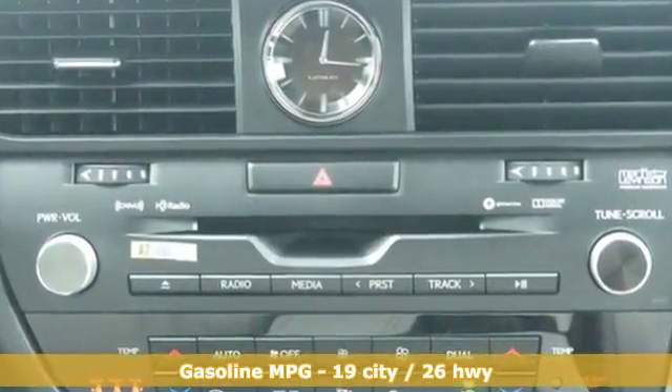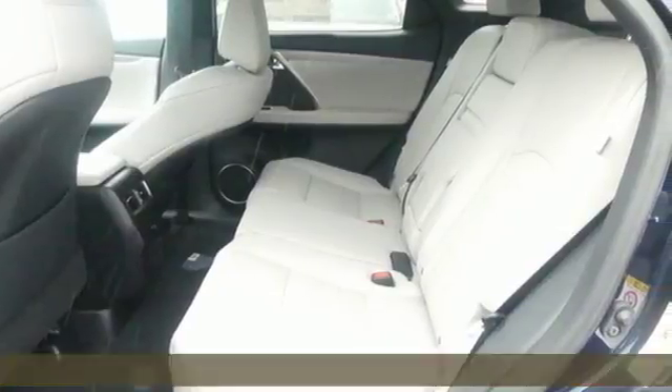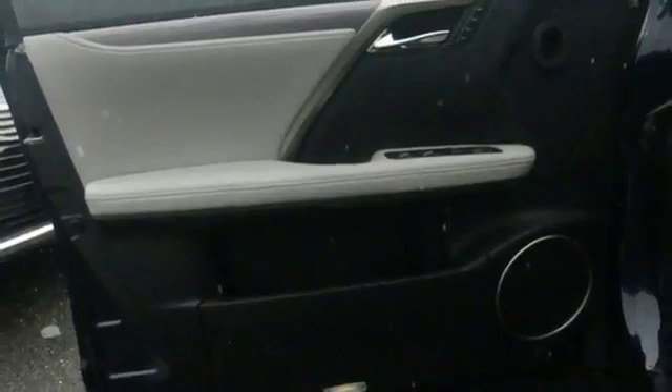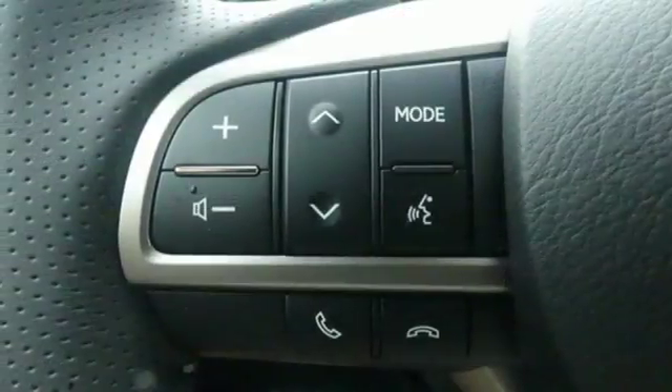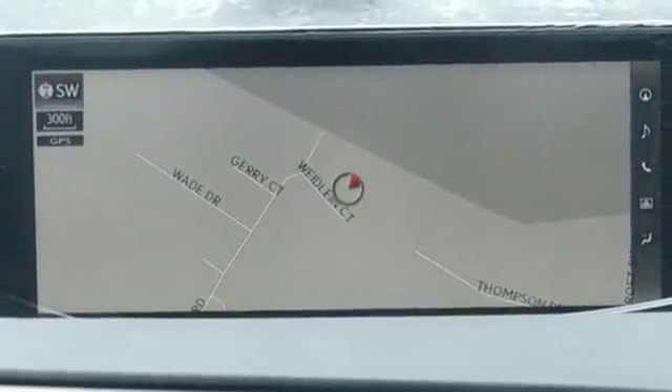V6 engine. 4-wheel anti-lock disc brakes. Integrated navigation system with voice activation. Smart access key. Dual zone climate control. Driver and passenger front seat mounted and rear side impact airbags. Bluetooth streaming audio.